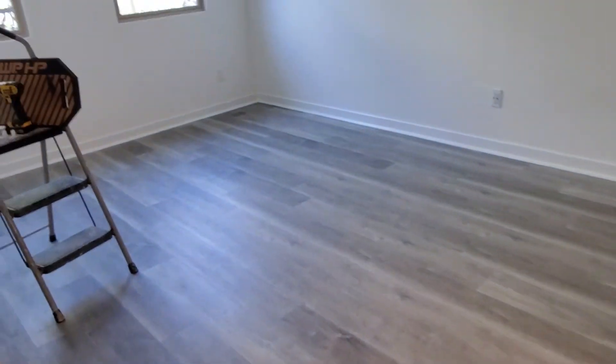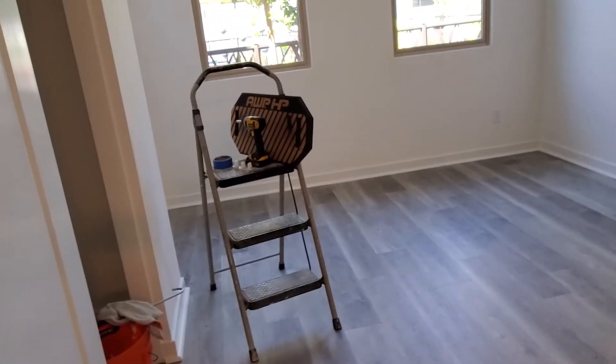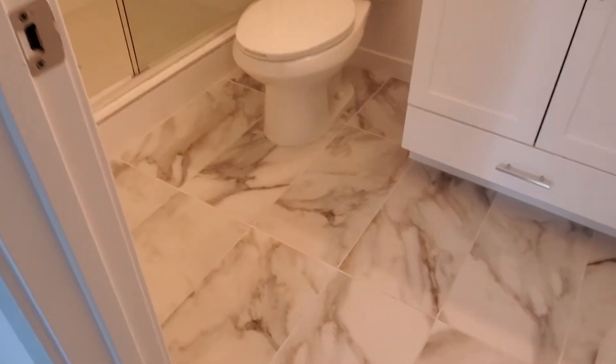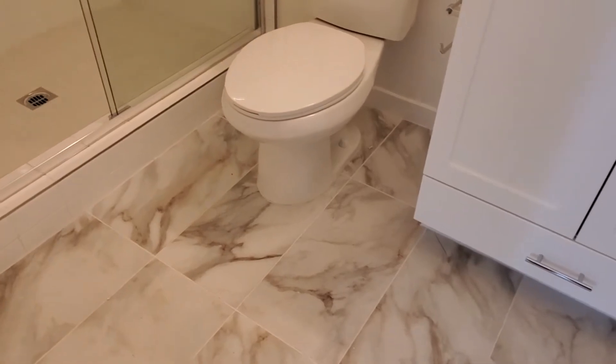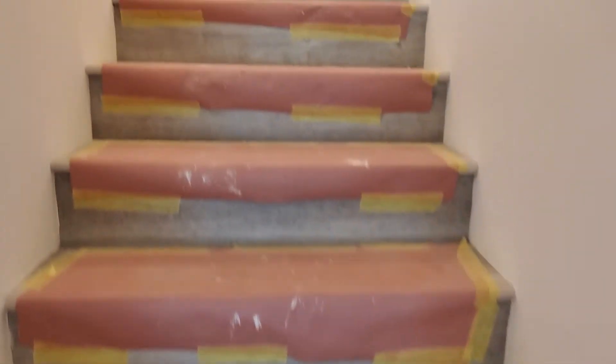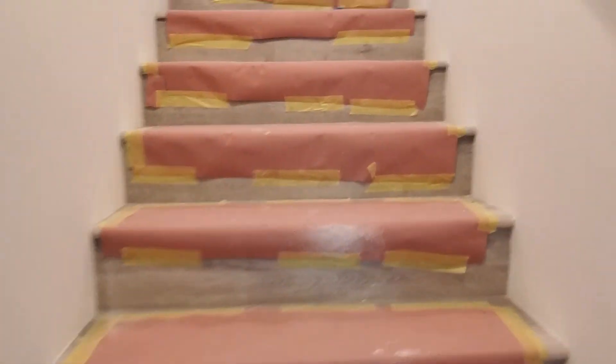Coming down to your downstairs bedroom — you can see the guys still have stuff they're working on in here. Bathroom tile floor, very pretty.